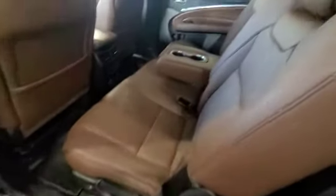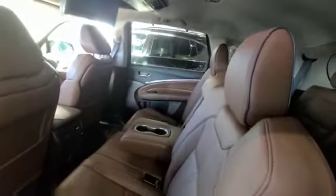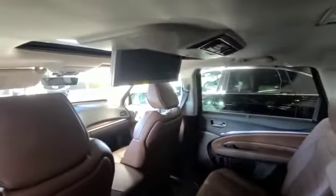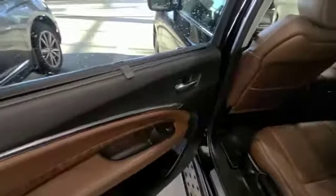Here in the back you have the beautiful saddle leather interior. It's a really nice display here as well. On the inside you have the privacy blinds.